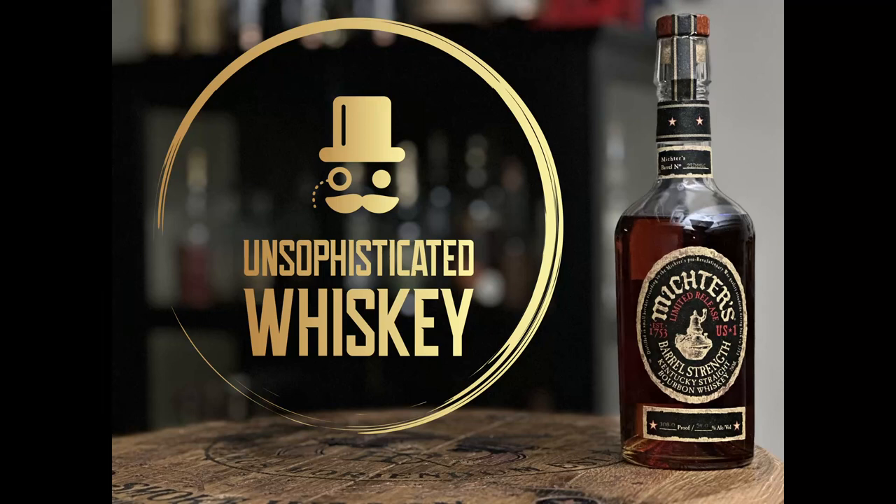Welcome back to Unsophisticated Whiskey. I'm Boogie and I'm Qi. Today we're going to review the Michter's Barrel Strength Bourbon — yeah, there we go. I always get sidetracked for some reason.